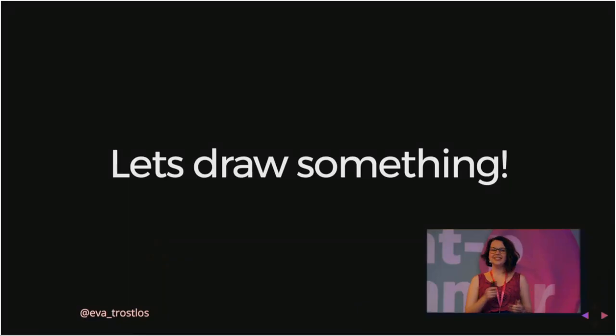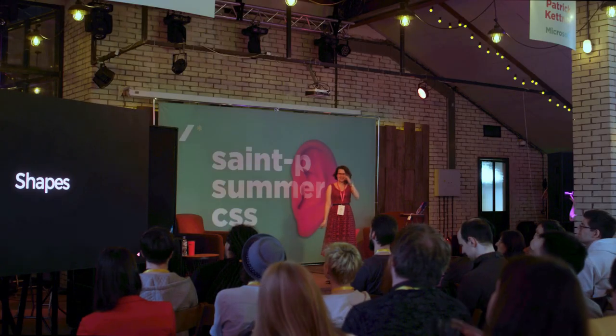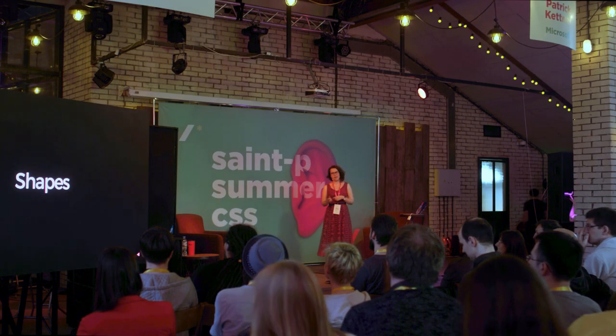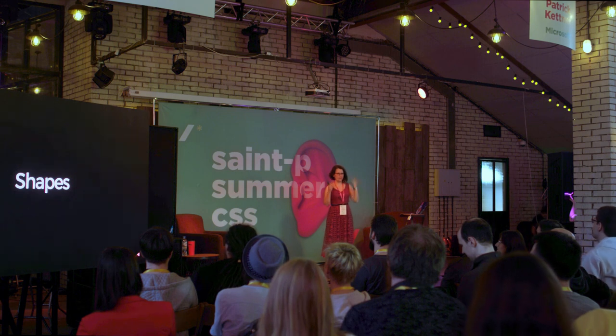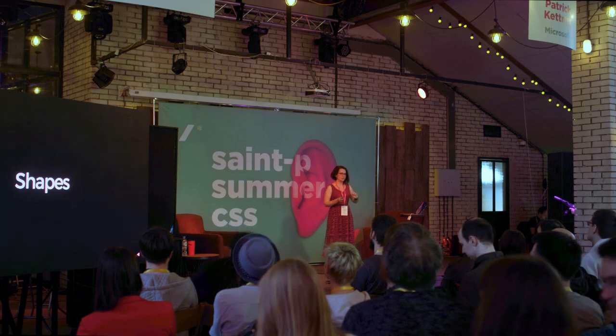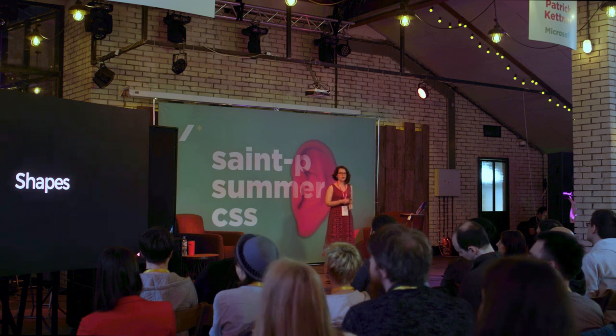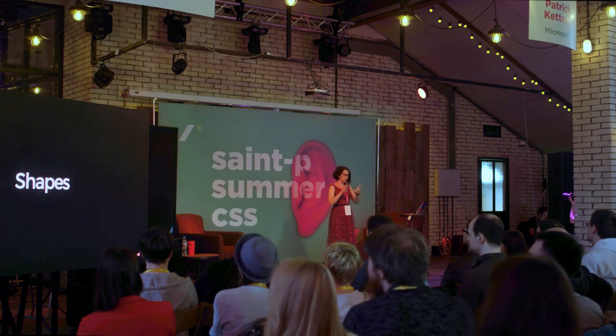We're actually here to draw something fun — we're going to make a zombie head. I know zombies are kind of over now, but I'm bringing them back. So let's talk about shapes. In CSS, we have one shape: we have a rectangle. There's not much more we can do if we just talk about basic CSS. I'm not talking masking or clip-path for this talk. I'm just going to do the very basics of CSS, which is what I use mostly to create my graphics.